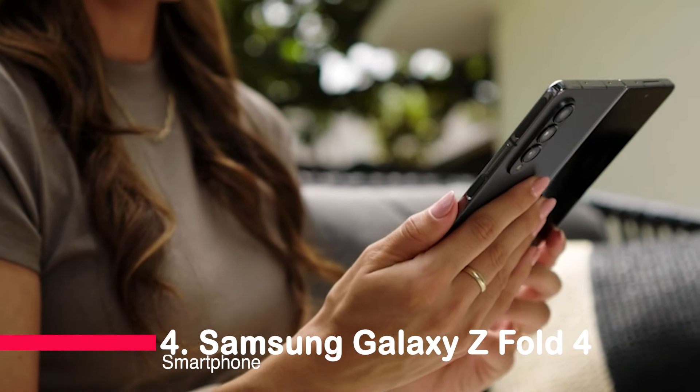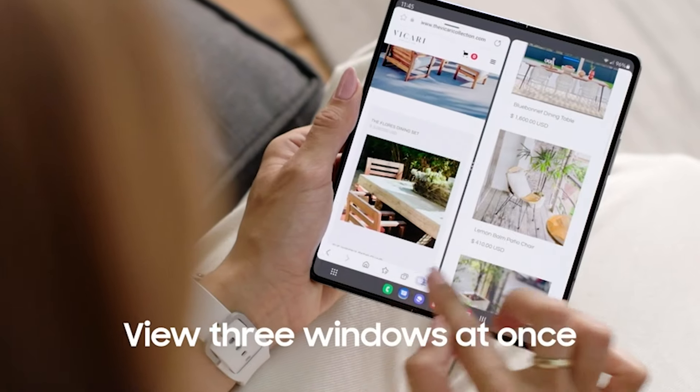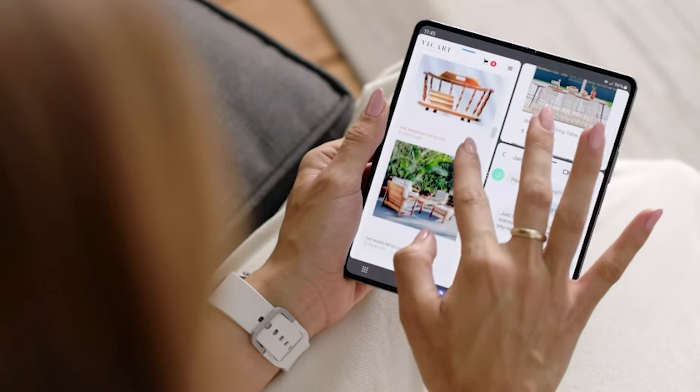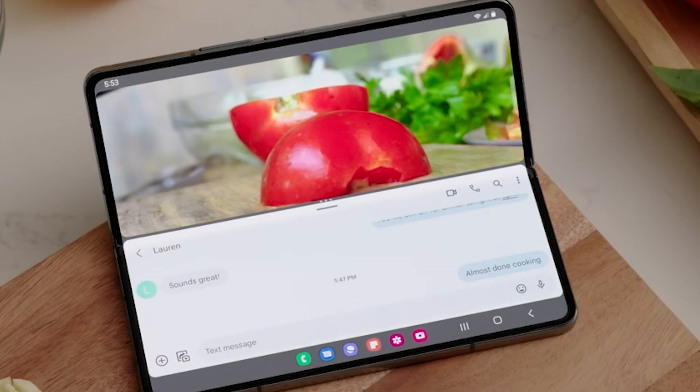Number 4: the Samsung Galaxy Z Fold 4 Smartphone. This isn't your ordinary smartphone — it's a paradigm shift. With flex mode, you can go hands-free while taking notes or watching videos. Experience seamless multitasking with multi-view window and a new level of productivity with the S Pen.